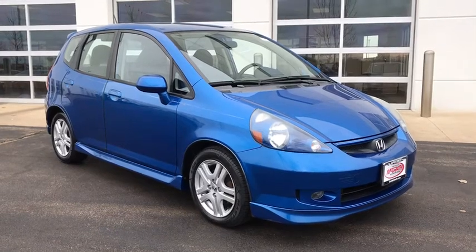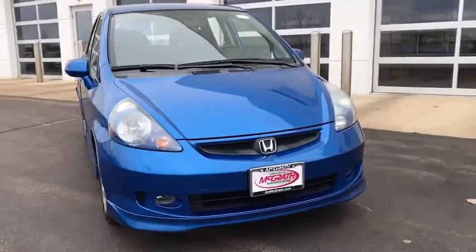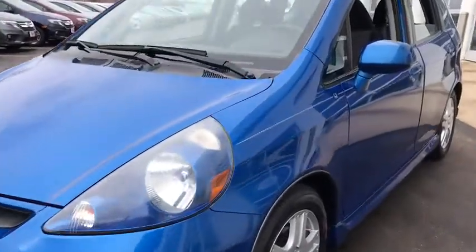We are pleased to show you the 2007 Honda Fit. The Fit was engineered to be useful, efficient, and reliable, but its most important attribute is its innate charm and coolness.